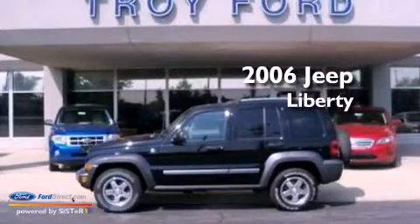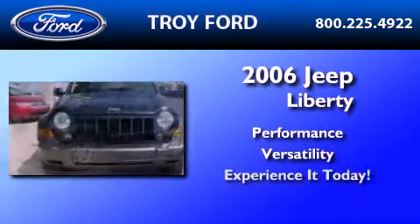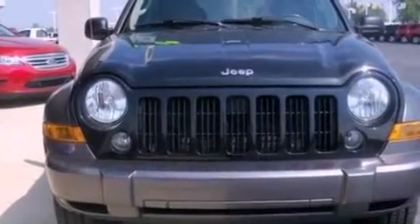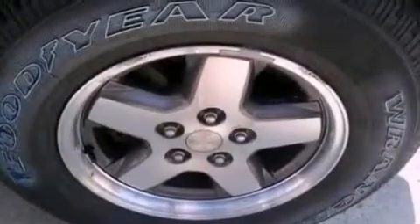This is a 2006 Jeep Liberty. Its top features include a split folding rear seat, full power accessories, a rear window defroster, and a six speaker audio system.